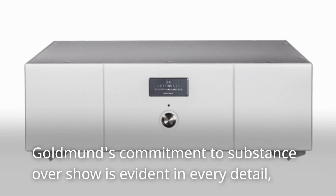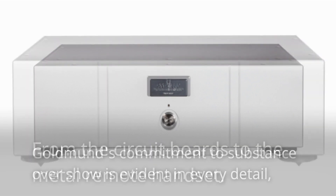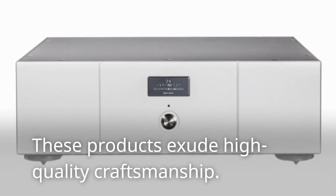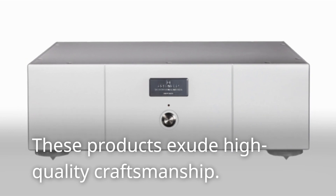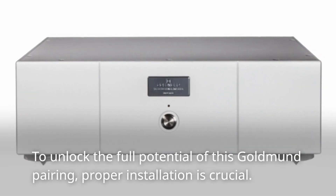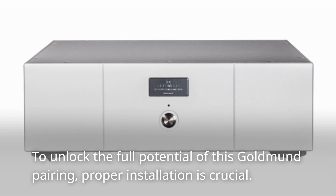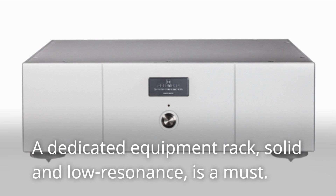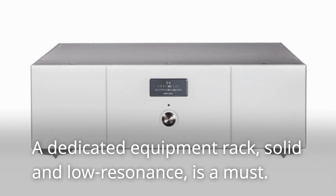Goldman's commitment to substance over show is evident in every detail, from the circuit boards to the metal remote handset — these products exude high-quality craftsmanship. To unlock the full potential of this Goldman pairing, proper installation is crucial. A dedicated equipment rack, solid and low-resonance, is a must.